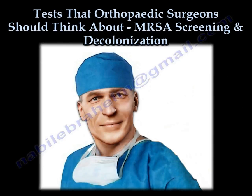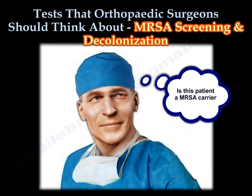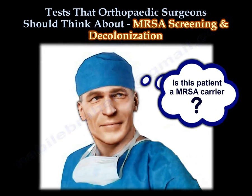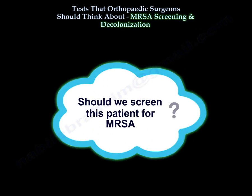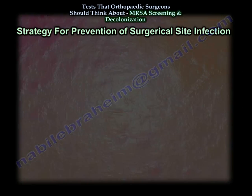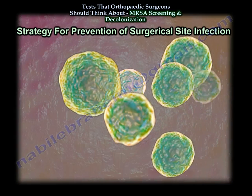Tests that an orthopedic surgeon should think about: MRSA screening and decolonization. Is this patient a MRSA carrier? Should we screen this patient for MRSA? The strategy for prevention of surgical site infection will include several key components.